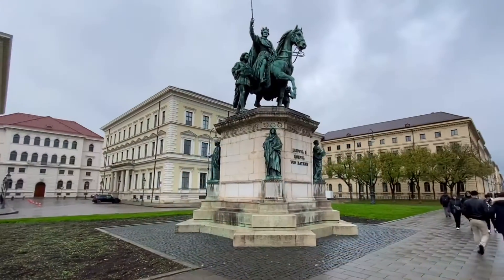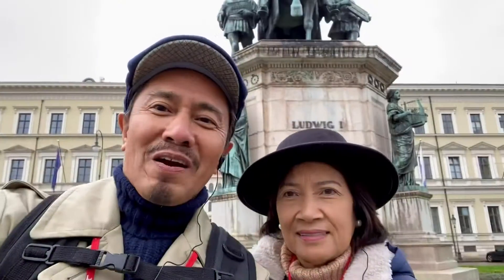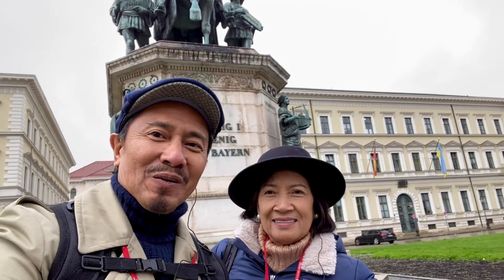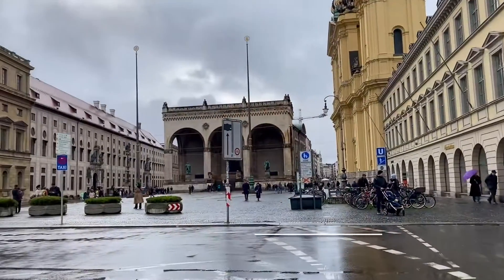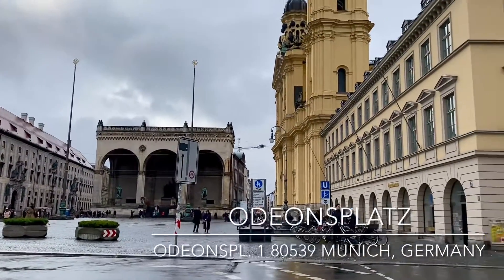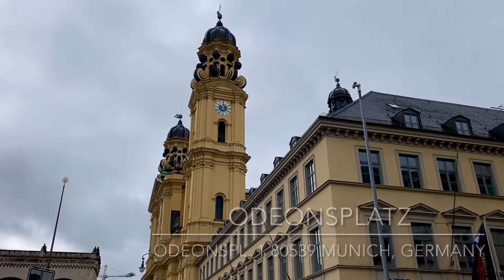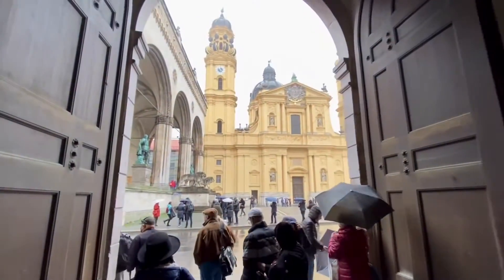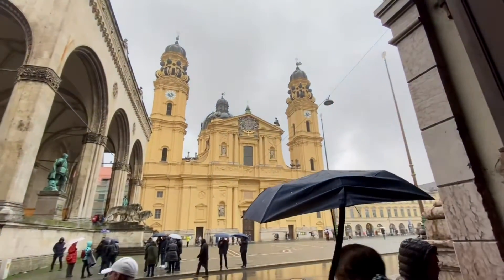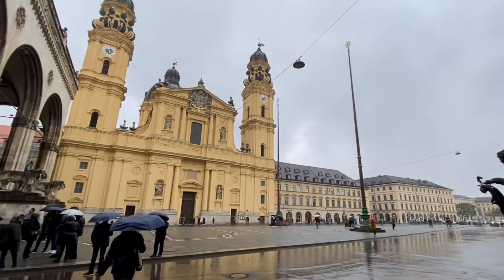We're now at Munich's city center and it's time for our walking tour. We are walking around Old Town Munich to check out the views. This is Odeonplatz. This early 19th century square is lined by ornate buildings, some of them with a Roman influence. The bright yellow building is the Theatine Church. This domed Baroque Catholic church has a beautiful white stucco interior, which we will tour.